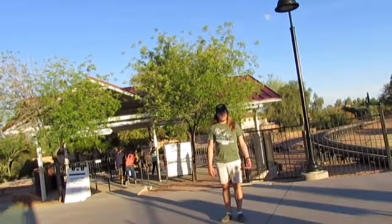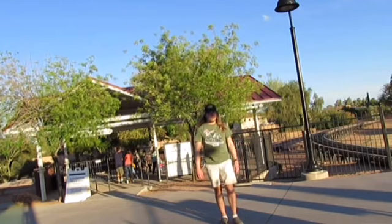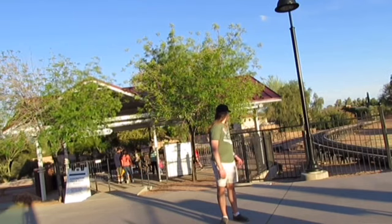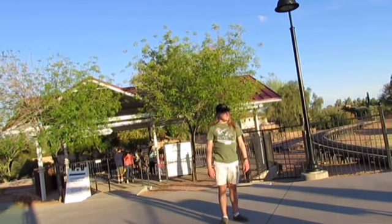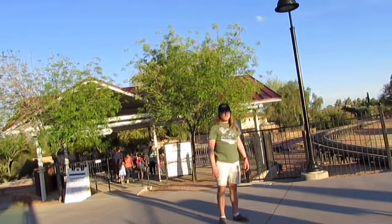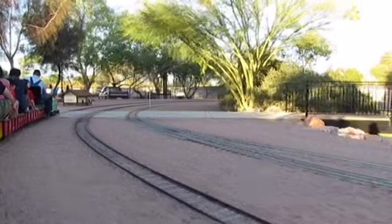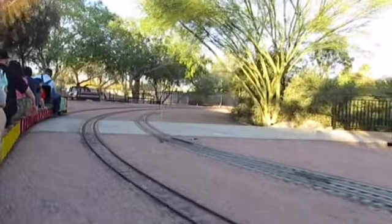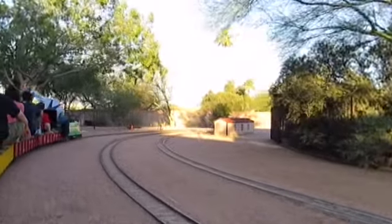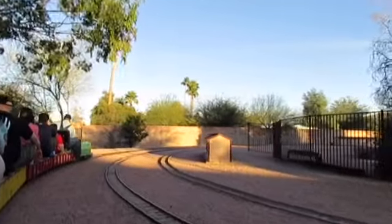Here's the live steamers area. They're usually running on weekends and during the holiday lights they have them out. So let's go for a ride on it. Here we go on the live steamers tracks. You can see this looks like miniature — it's like a replica of a town, maybe in Arizona. It looks like an Arizona town.